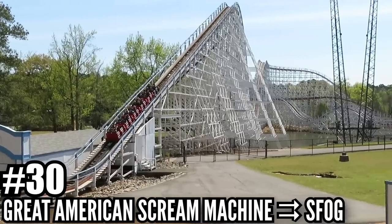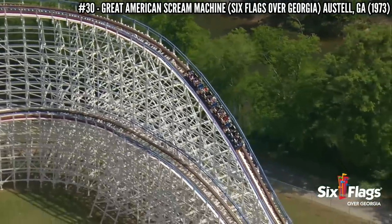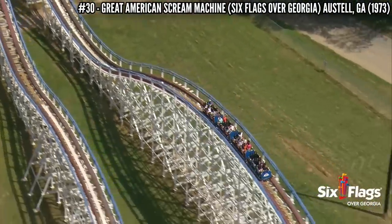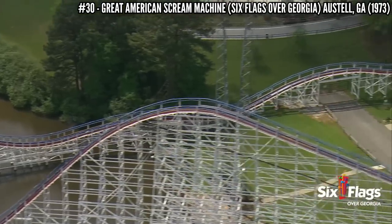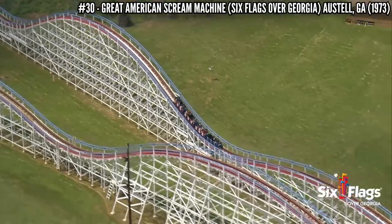Number 30: Great American Scream Machine at Six Flags Over Georgia. John C. Allen and PTC gave the brand new Six Flags Over Georgia a major wooden coaster for the 1973 season, standing 105 feet tall and covering 3,400 feet of track. This has a long L-shaped layout alongside a lake. Here's another coaster that I think is terribly rough, but like Blue Streak, I like the forces so it's not a bad ride at all.